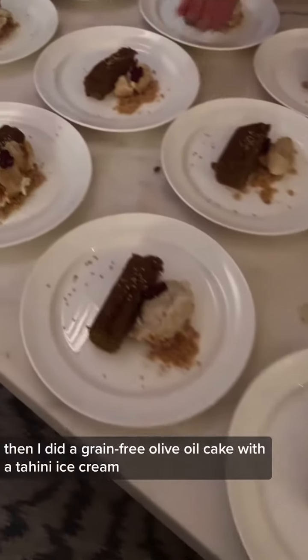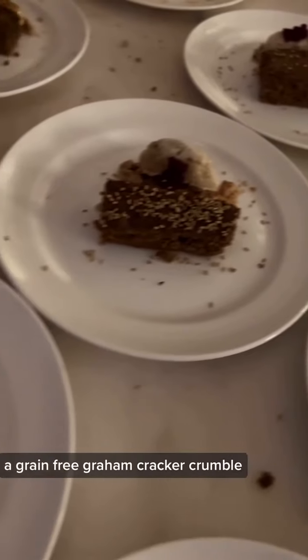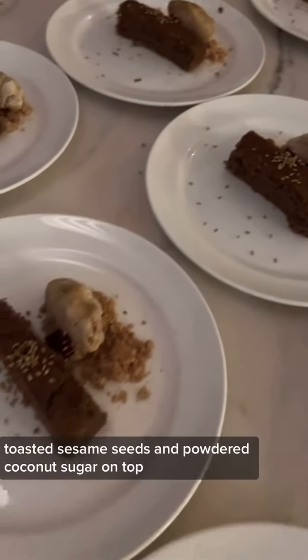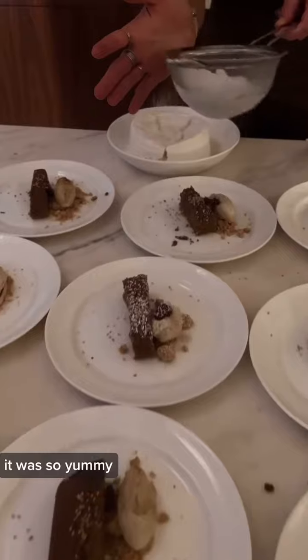Then I did a grain-free olive oil cake with a tahini ice cream, a grain-free graham cracker crumble, a vegan beet and pomelo gummy bear, toasted sesame seeds, and powdered coconut sugar on top. It was so yummy.